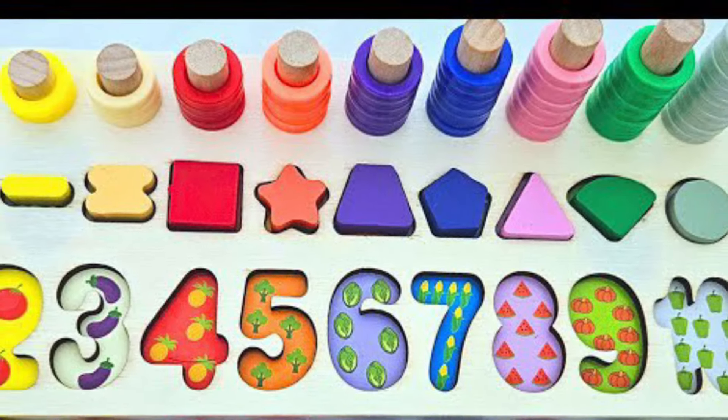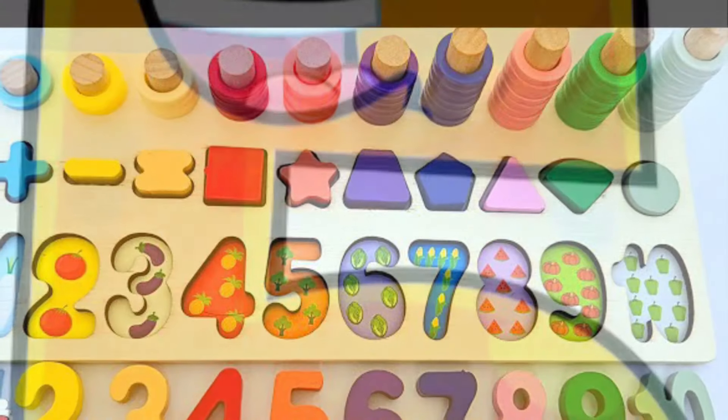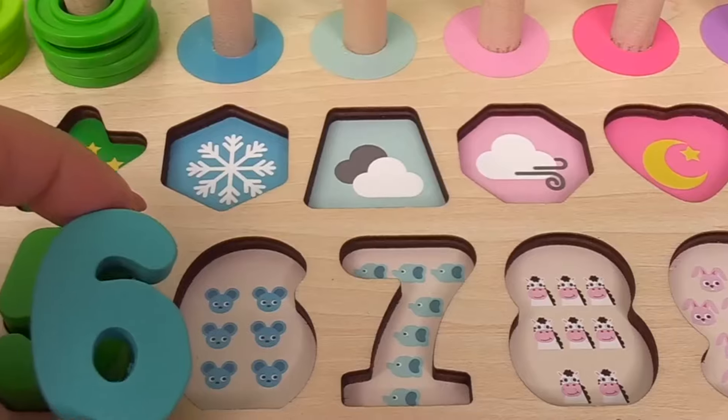Let's put it right in here. Number five has green circles. One, two, three, four, five.